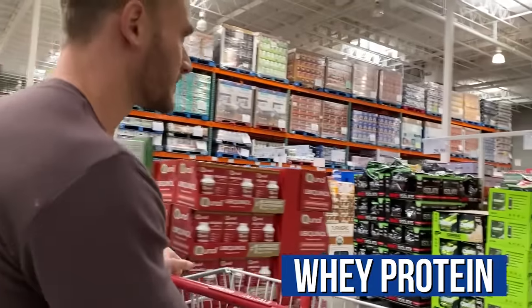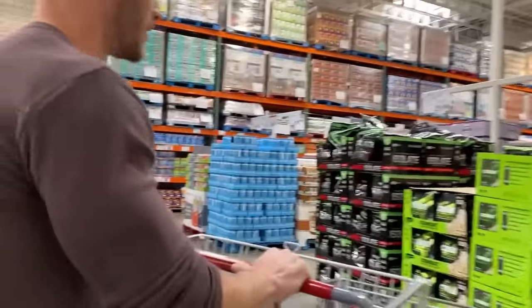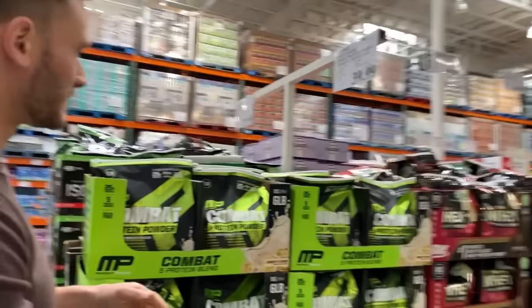Let's go ahead and start with the whey proteins, just because that's what people think of most of all when they look at protein powder.